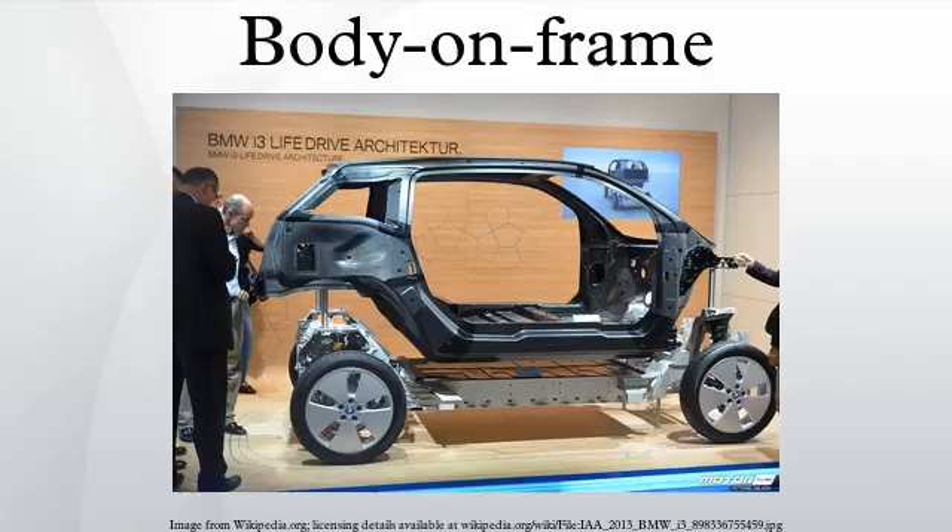Toyota currently manufactures the most body on frame SUVs with the ForeRunner, FJ Cruiser, Land Cruiser and Sequoia, followed by Nissan with the Armada, Patrol and X-Terra. The Ford Panther platform, which was discontinued in 2011, was the last series of traditional passenger cars to be built in this manner.